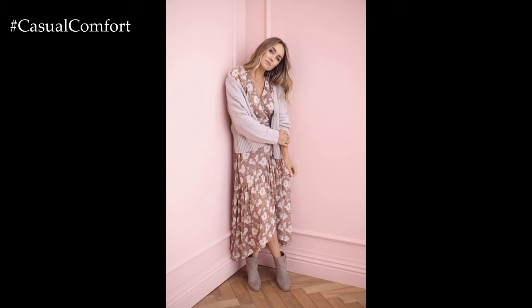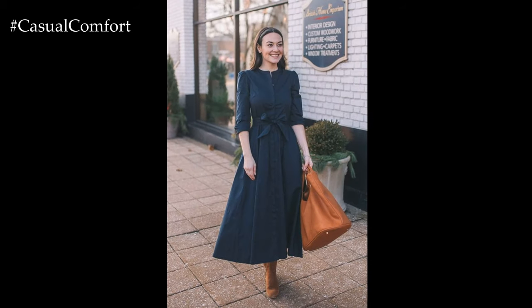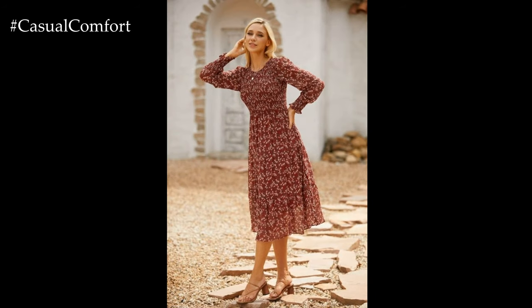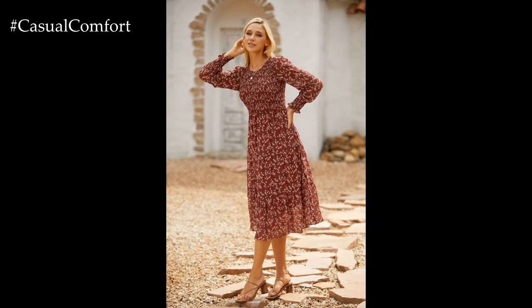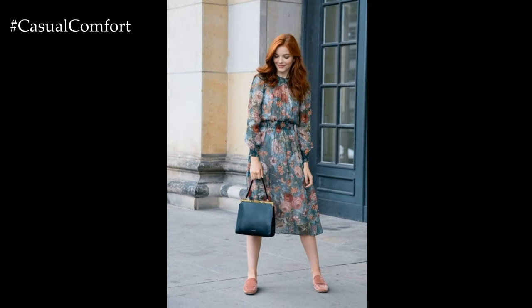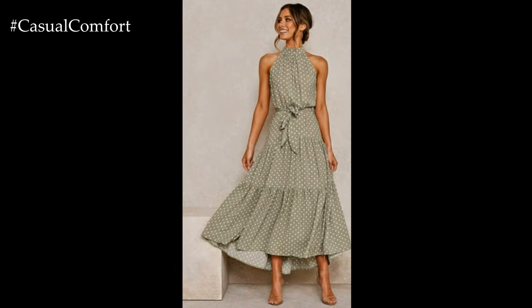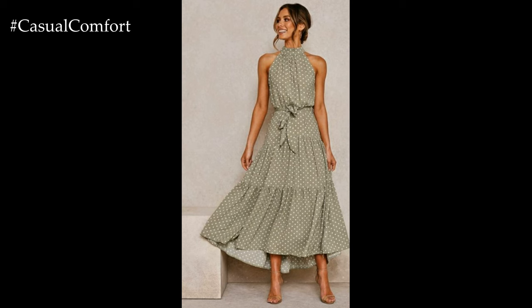When it comes to silhouettes, spring casual dresses offer a range of options to suit every body type and style preference. From flowy midi dresses with tiered skirts to form-fitting bodycon dresses that accentuate curves, there's a silhouette for every occasion and mood. Consider experimenting with asymmetrical hemlines, ruffled details, or off-the-shoulder styles for a modern twist on classic designs.